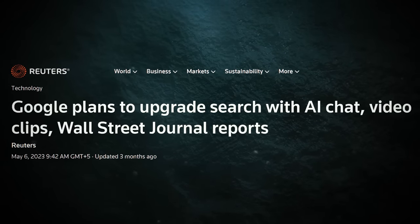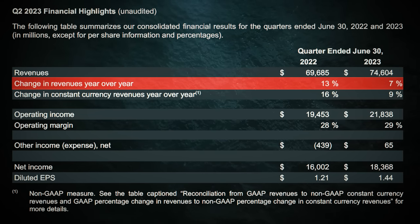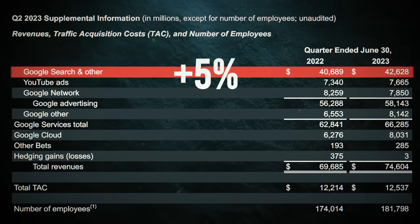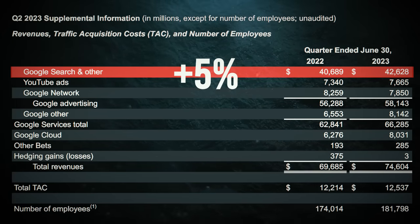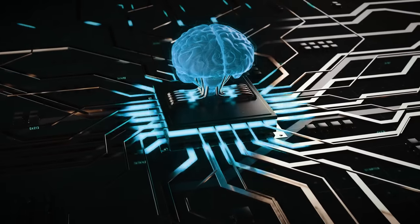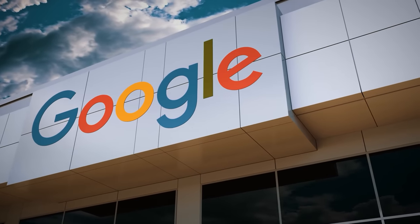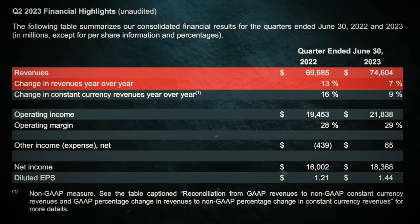Despite the chatter, and even the launch of Microsoft's Bing with ChatGPT, Google's Q2 revenues took a bold leap with a whopping 7% increase, and search growth roared back to life with a 5% rebound. Revenue growth remains unfazed, with generative AI chat platforms making as much impact as a feather in a storm.